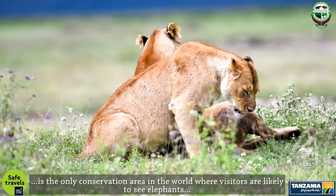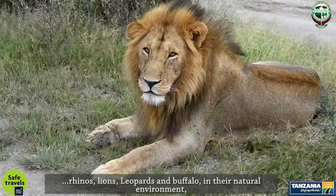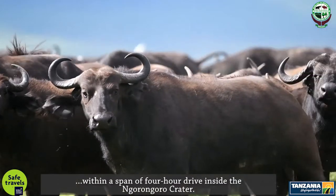It is the only conservation area in the world where visitors are likely to see elephants, rhinos, lions, leopards, and buffaloes in their natural environment, within a span of a four-hour drive inside the Ngorongoro Crater.